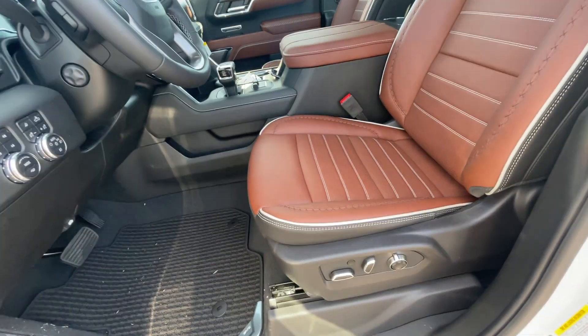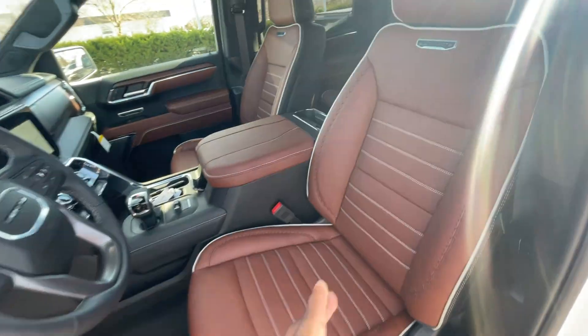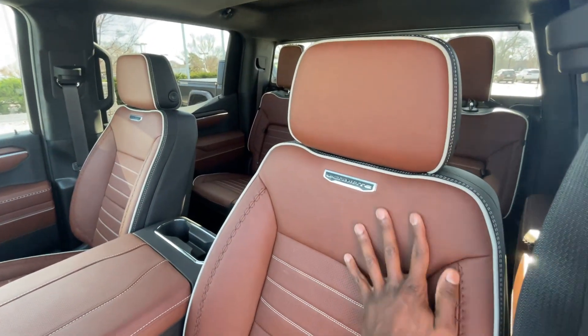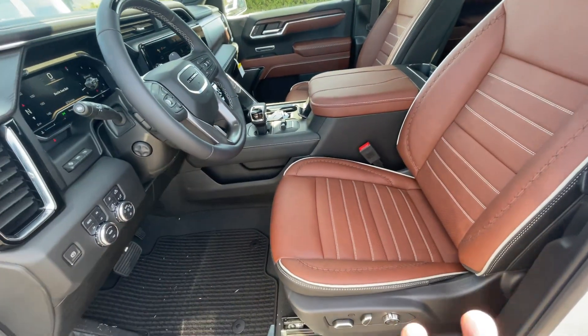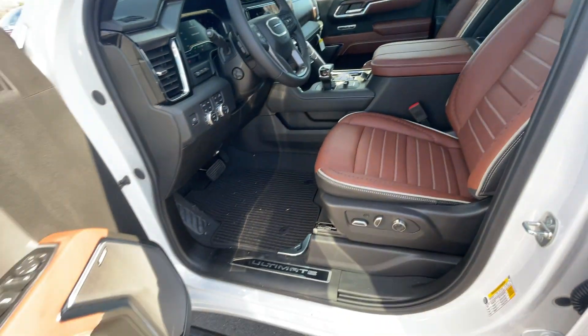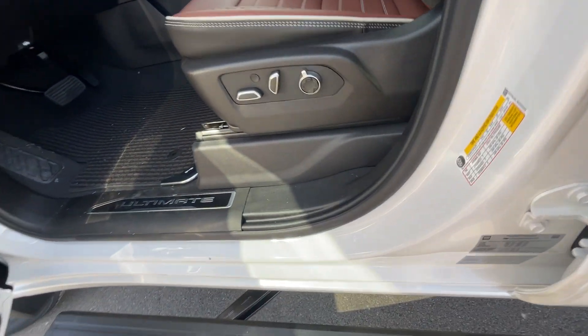There is our 16-way power driver seat — we do get massage function as well as four-way power lumbar support. I love the look of these seats. GM did a good job across all of the Ultimates and the GMC brand with this beautiful interior. Big shout out to Chevrolet Buick GMC of Murphysboro for letting me review this truck today — I'll leave a link in the description below.